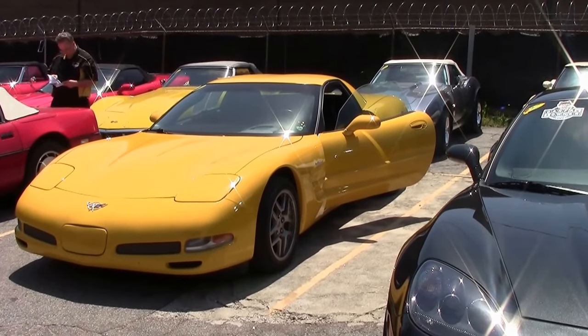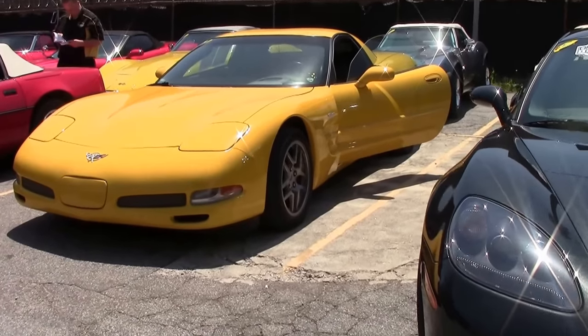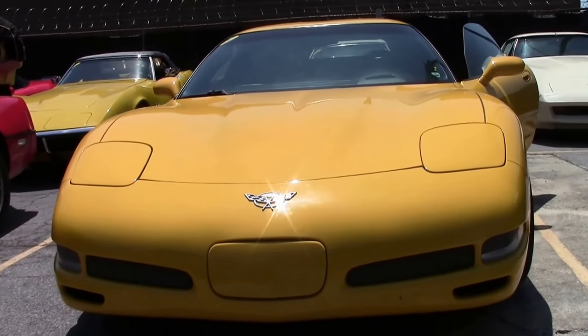In 2003, to meet stricter standards for occupant protection, Z06 hardtop headliners were thicker. Also, the interior air pillars for all models and the B pillars for coupes and the Z06 were modified.